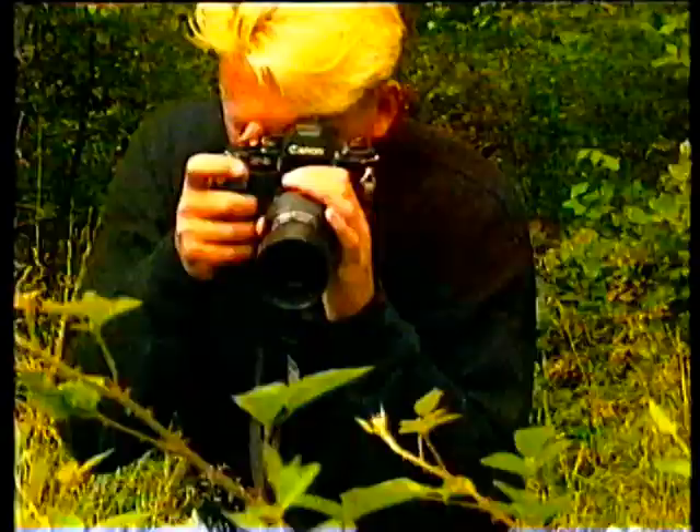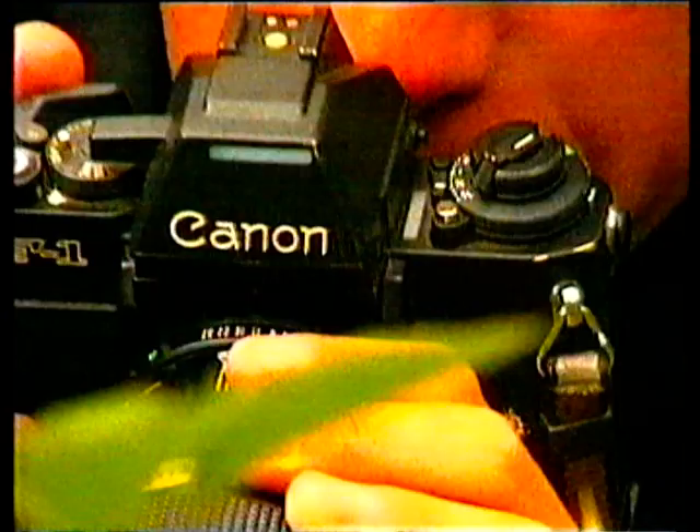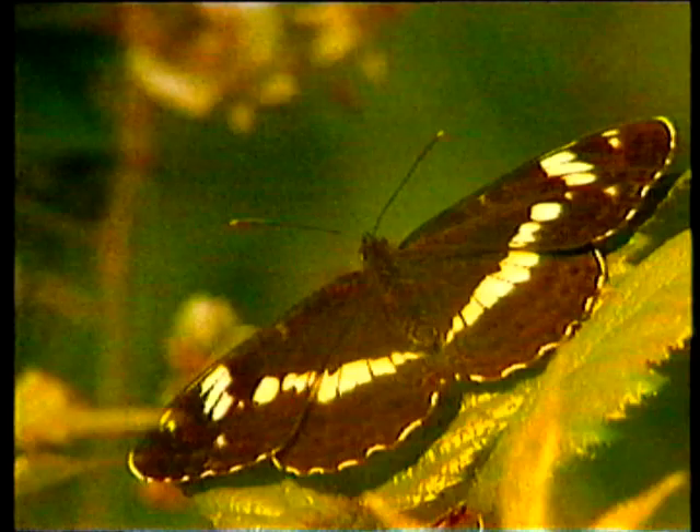Just leaning in really gently, really slowly, imperceptibly focusing the lens — and now I'm right on top of a white admiral. A splendid woodland insect which is actually quite difficult to get close to.